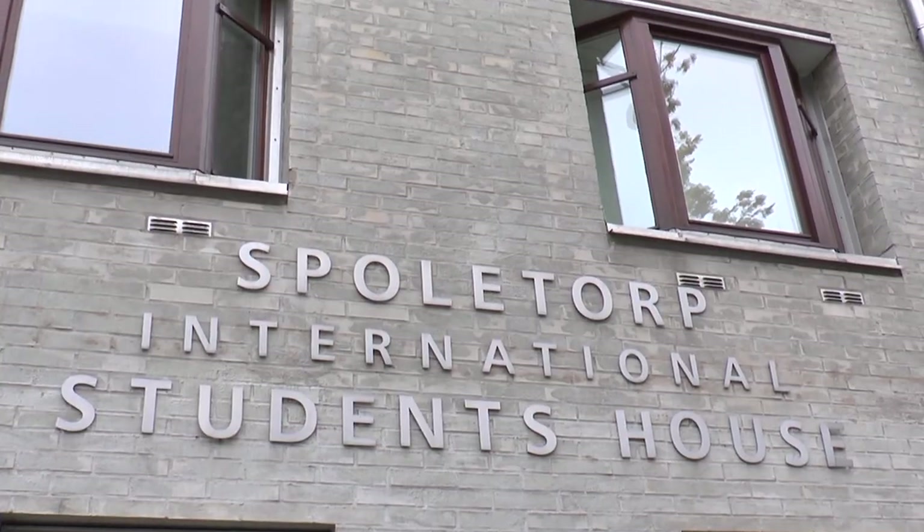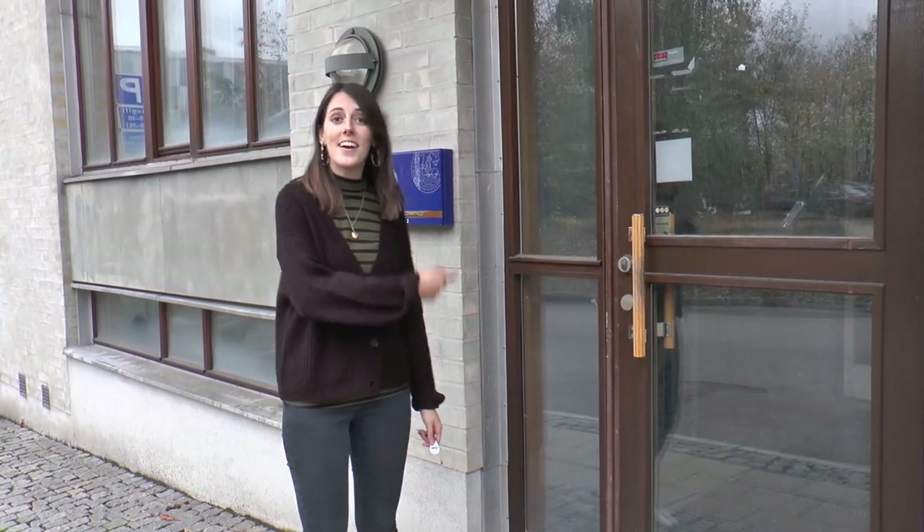Hi, I'm Caroline. I'm an international master's student from the United States and we are here at my accommodation, Spoletorp South. Let's take a look inside.